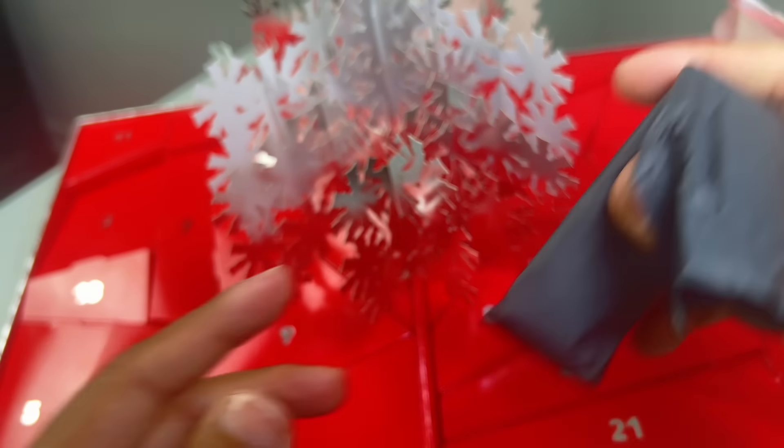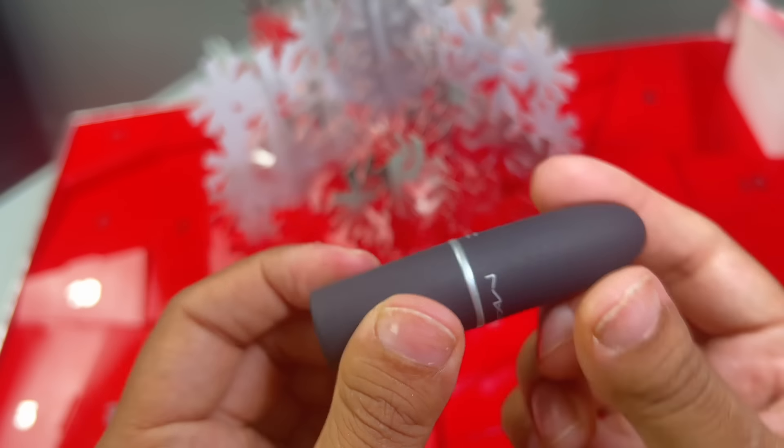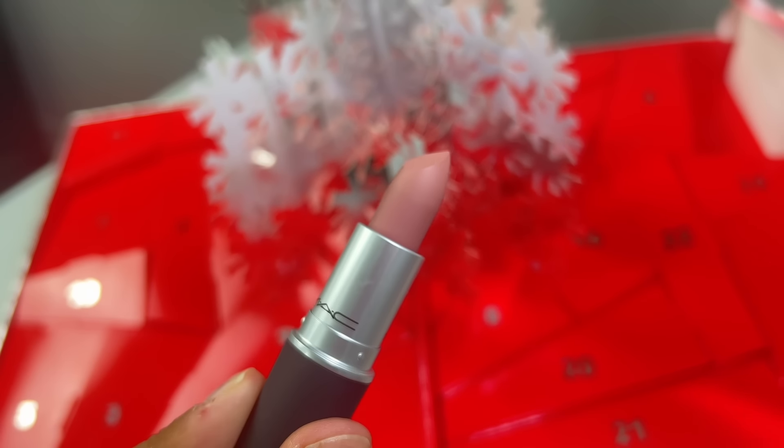Day 23 is a full-size Powder Kiss Lipstick in Teddy 2.0. So pretty. This has also been on my MAC wish list.